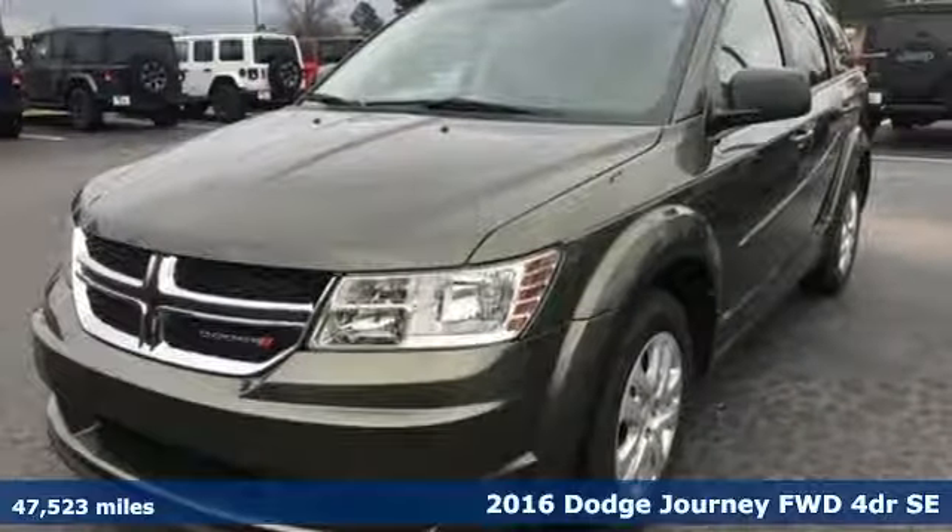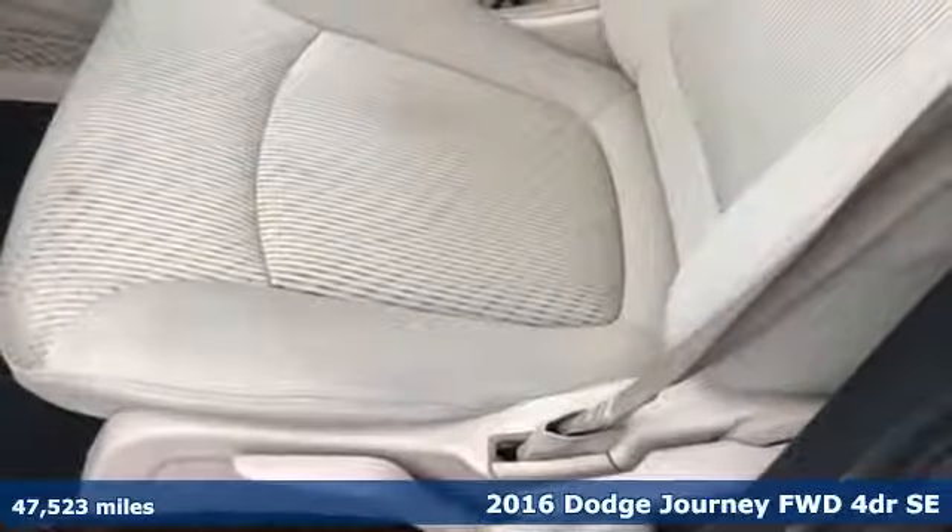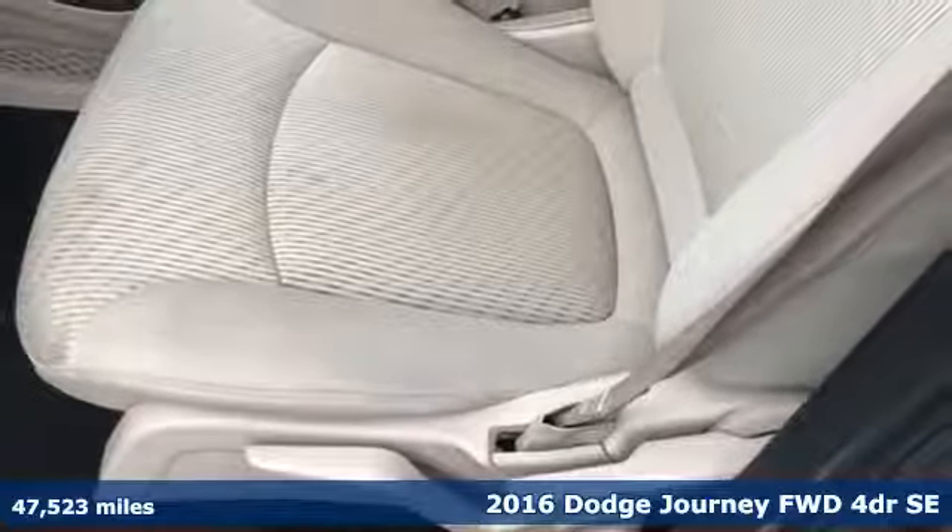It's a 2016 Dodge Journey. Can a vehicle be daring yet sensible? Yes, it's a Dodge.